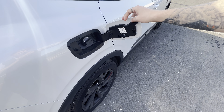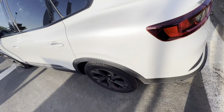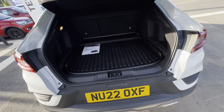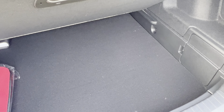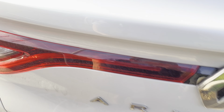Around the boot — this one is the self-charge hybrid, so it doesn't have a plug-in port on this side, unlike the plug-in version. But it sports a massive boot. It also has a boot liner that lifts up, giving you extra space underneath — perfect for laptops or other items. That hidden section goes about 15 centimetres deep, so you get even more storage space.